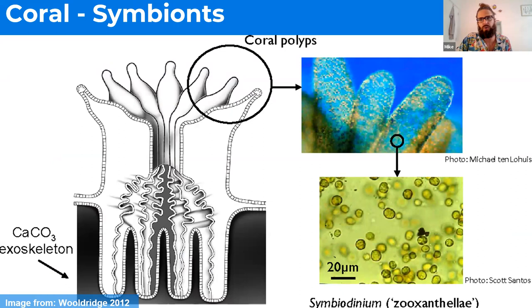In return, the coral gives the algae a nice safe home, and because the coral will continuously grow as sea level rises, it allows the algae to stay in the photosensitive range where they can still get sunlight to produce food.